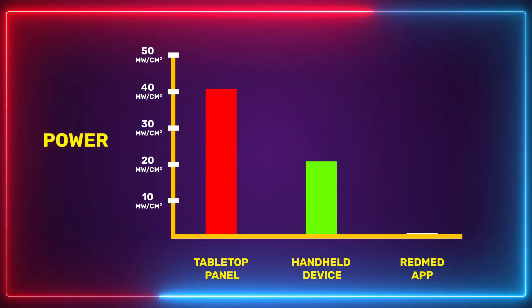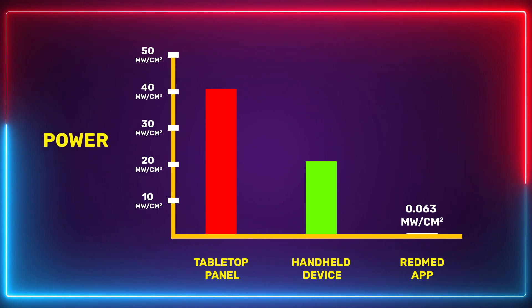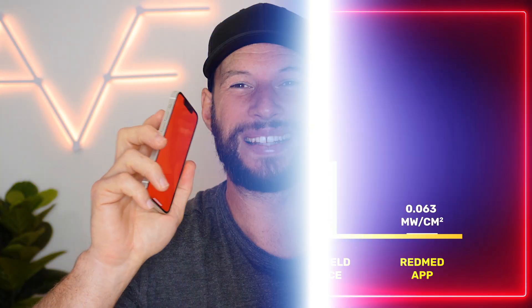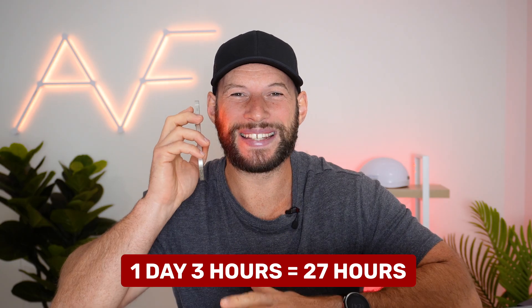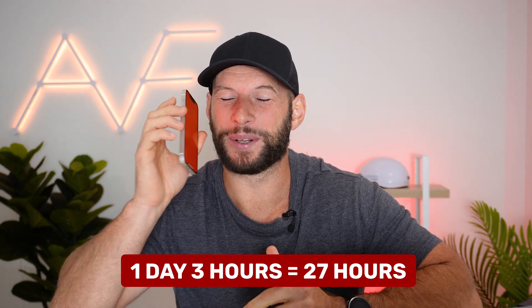Here's where things get spicy. The RedMed app on full brightness has a power figure of 0.063 milliwatts. That's 300 times less than the handheld device. That also means a treatment time of — wait for it — one day and three hours. Yes, 27 hours to get a therapeutic dosage of red light if you're using this app. And it gets worse.